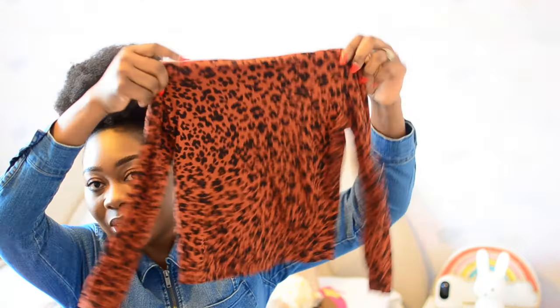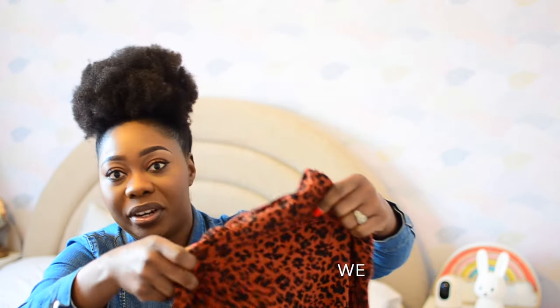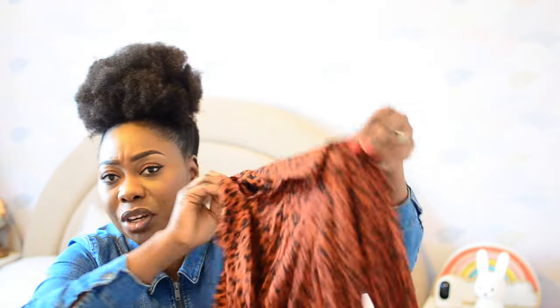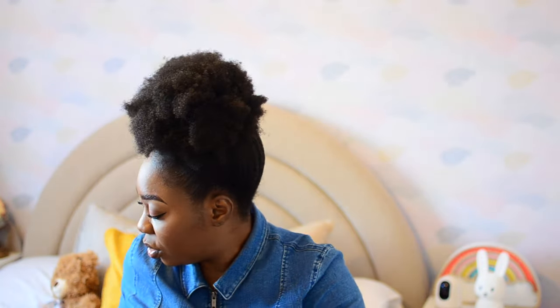This is a gorgeous turtleneck top also from TK Maxx — from a brand called WEW. I love the colour; it's rust orange with black leopard print. It's a turtleneck and I tried it on my daughter and it was very lovely. I think I got this for about £9 and I absolutely love it.